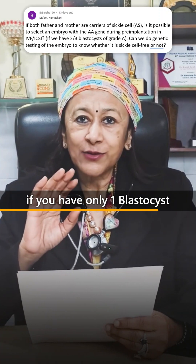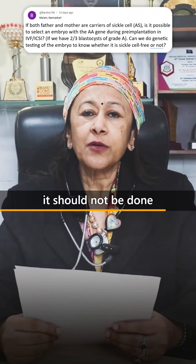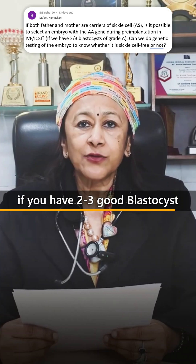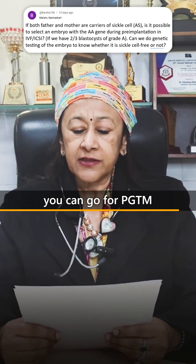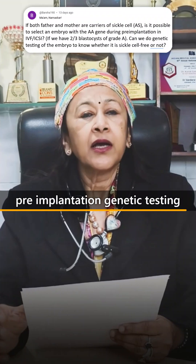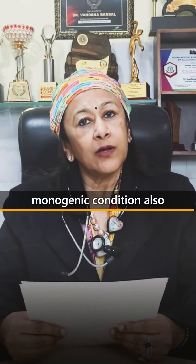If you have only one blastocyst, one embryo, it is not possible to do it — it should not be done. So, definitely, if you have two to three good blastocysts, you can go for PGT-M, that is pre-implantation genetic testing. It can be done for sickle cell and for other monogenic conditions as well.